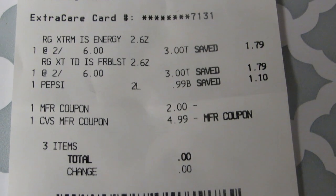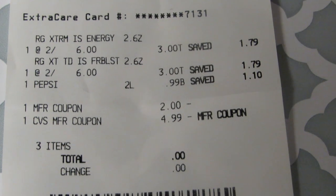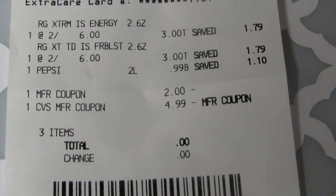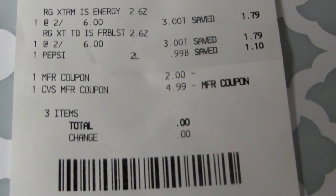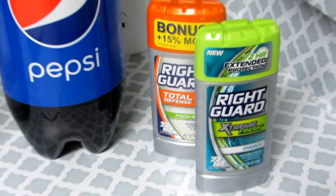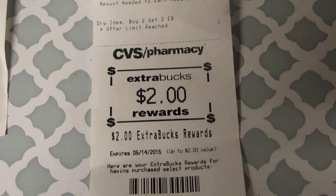They gave a $2 ExtraBuck back, so that made them a dollar a piece. I used my $5 ExtraBuck — they only used $4.99 because $5 would have been overage — so they made the difference, which gave a total of zero. There was no change, my balance was zero. So essentially these items right here were free on this evening, and I also received a $2 ExtraBuck in return.